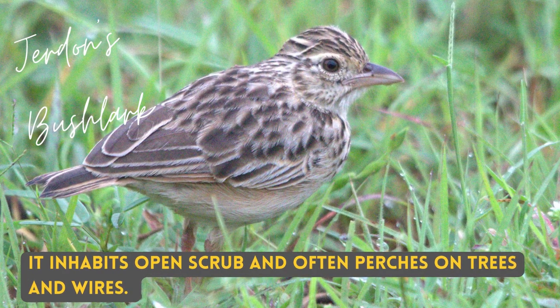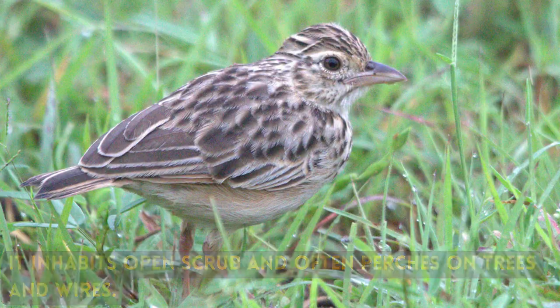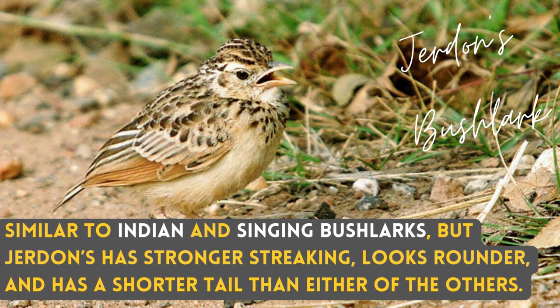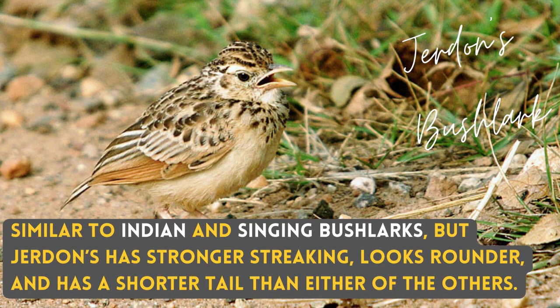It inhabits open shrub and often perches on trees and wires. Similar to Indian and Singing Bushlarks, but Jordan's has stronger streaking, looks rounder, and has a shorter tail than either of the others.